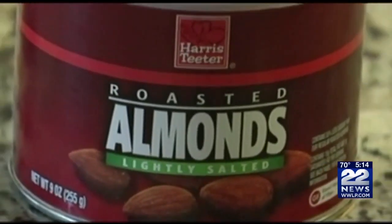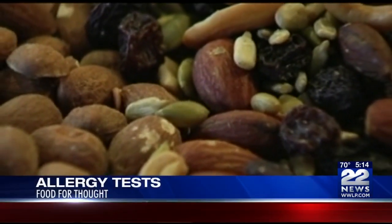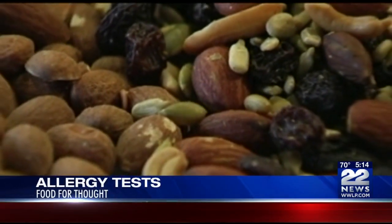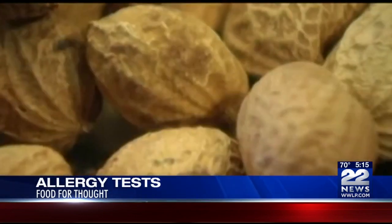Many people have a skin prick or blood test to determine a food allergy. But researchers say instead consider doing an oral food challenge to find out if you're allergic to other nuts. A study published in the American College of Allergy, Asthma, and Immunology's Medical Journal looked at the records of 109 people with a known allergy to a single nut.